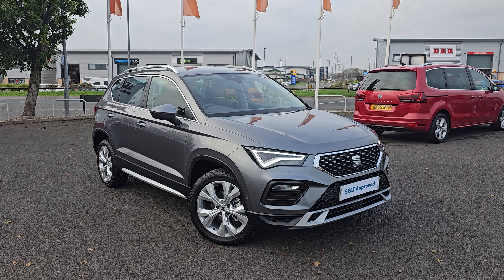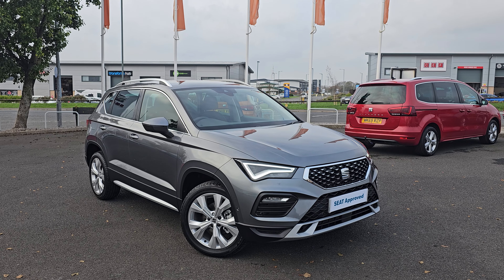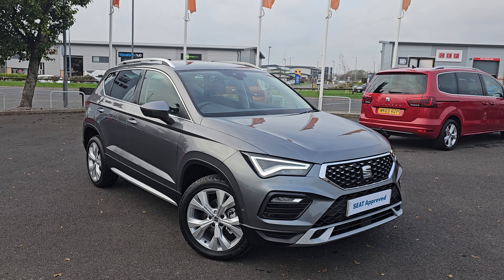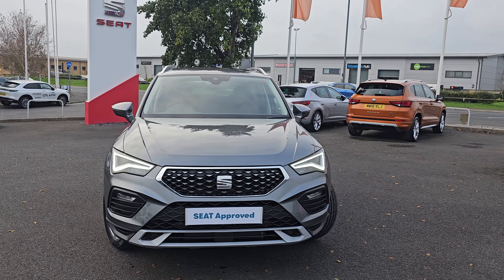Hi everyone, it's Liam from Blackpool Seat. Hope you're all okay. Today I've got a quick video walk-around of this 2024 Seat Ateca Experience. As standard on this car you do get full LED headlights.